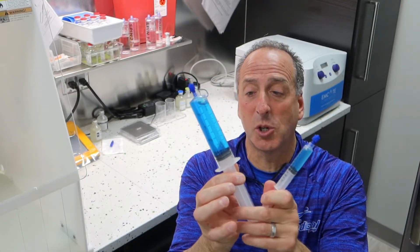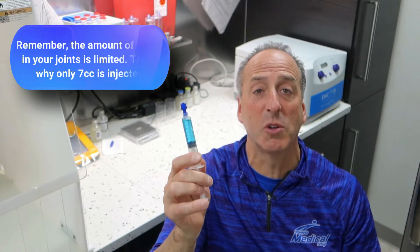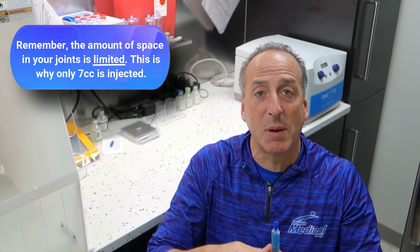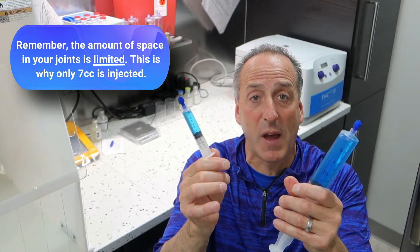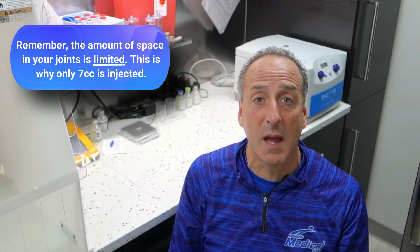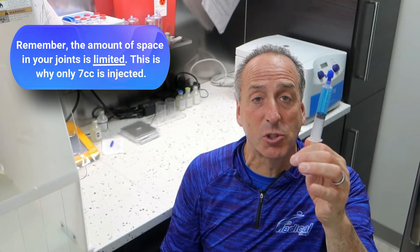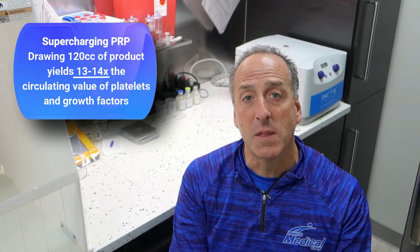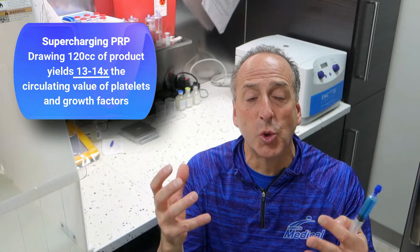We draw 60 cc's of product and we can inject seven cc's — there's only so much room in your joint. Depending on how chronic or severe the injury is and how much healing power we need, sometimes we can get away with seven times the growth factors that are circulating. But there are times when we need to double it. We draw 120 cc's of product, putting it into seven cc's, and that gives us somewhere between 13 and 14 times the circulating value of platelets and growth factors.